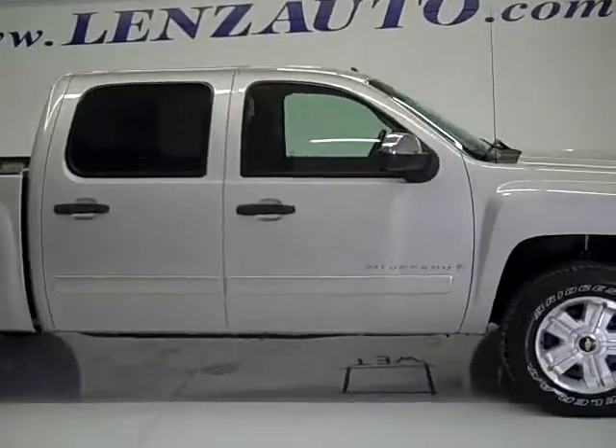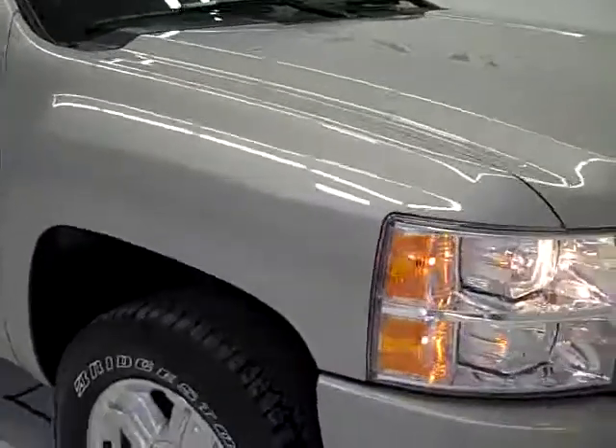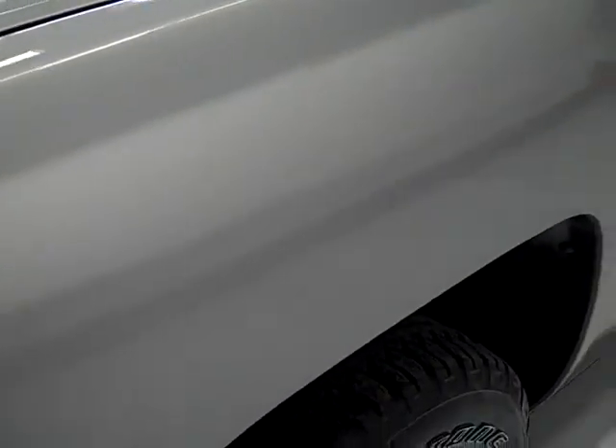This is stock number 19670, a 2008 Chevy 1500 Silverado crew cab short box. This truck has the 5.3 liter V8 engine, which has active fuel management and E85 capabilities.